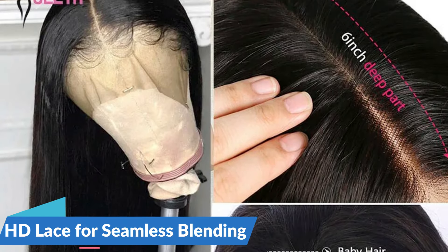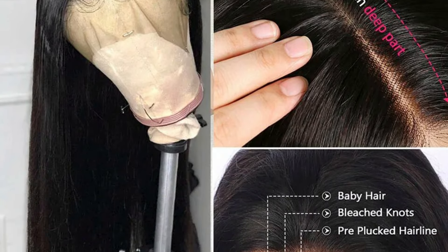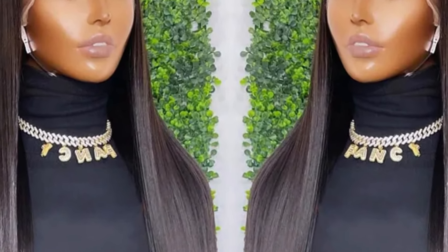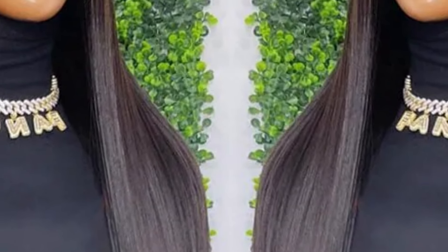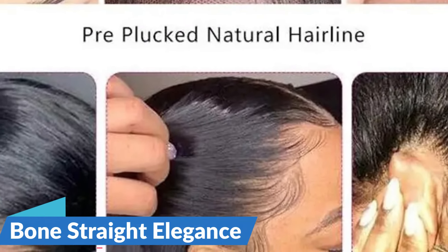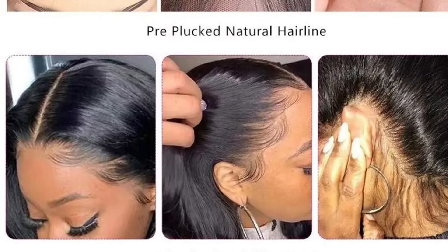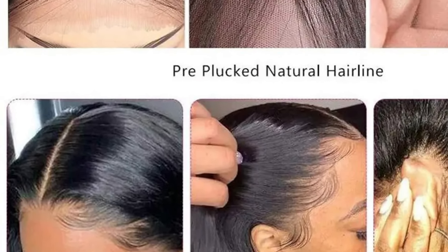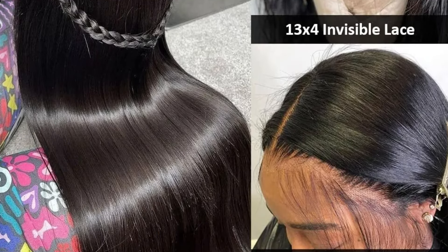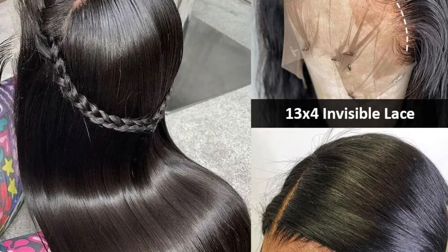At the heart of this wig is the remarkable HD Lace, renowned for its transparency and undetectable appearance. The 13x6 Lace Front Wig ensures a natural hairline that seamlessly melds with the skin, creating an illusion of hair growth straight from the scalp. The bone straight texture adds a touch of sleekness and sophistication, achieving a polished, runway-ready look with smooth and straight strands that cascade down to an impressive 30 inches. Crafted with a transparent lace, this wig takes authenticity to a whole new level — the lace seamlessly disappears into the skin, making it virtually undetectable and enhancing the overall realism of the hairstyle.